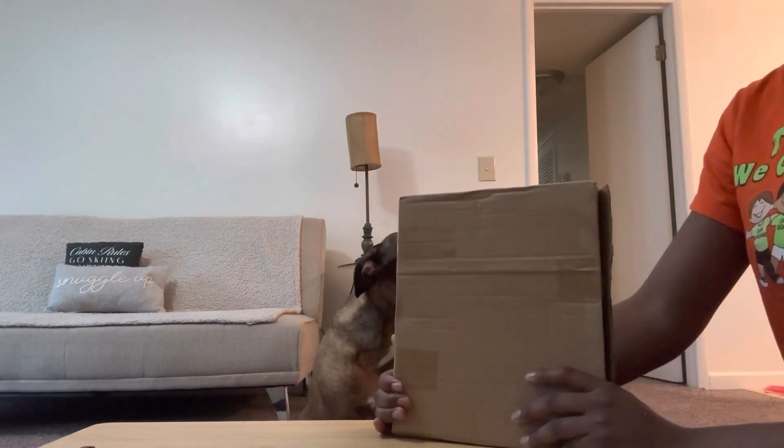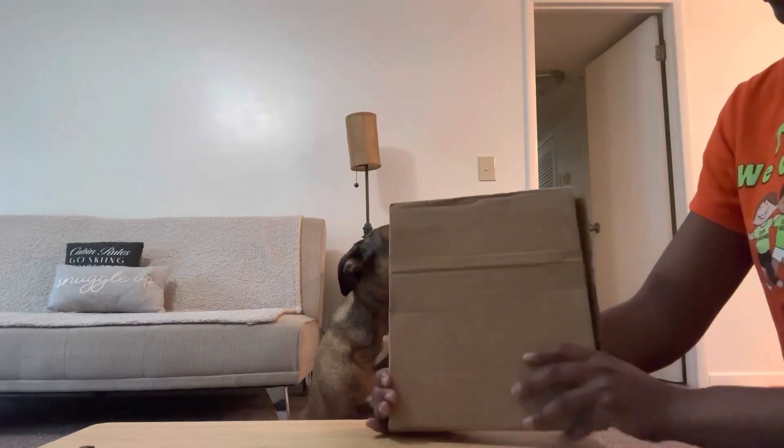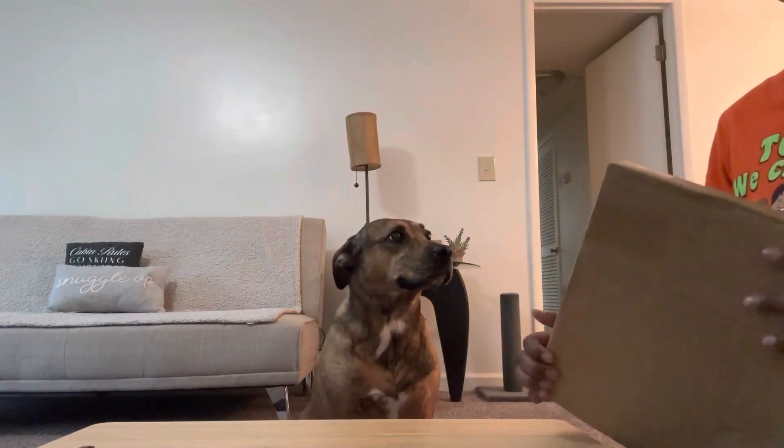We're going to be doing an unboxing today. It's a portrait and the company is called Furry Royal Portrait.